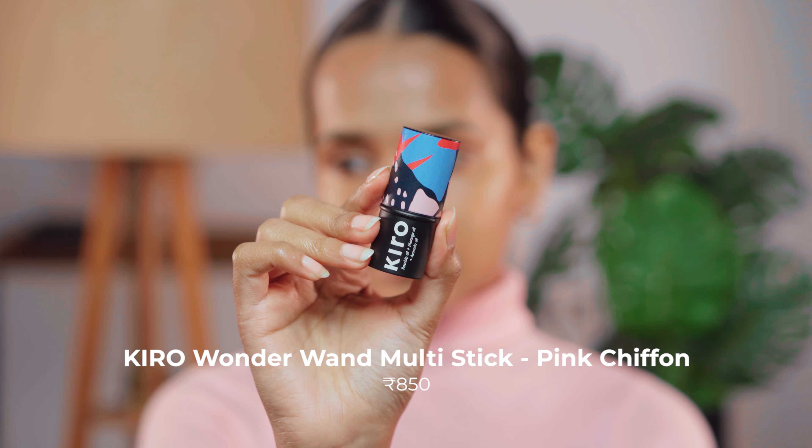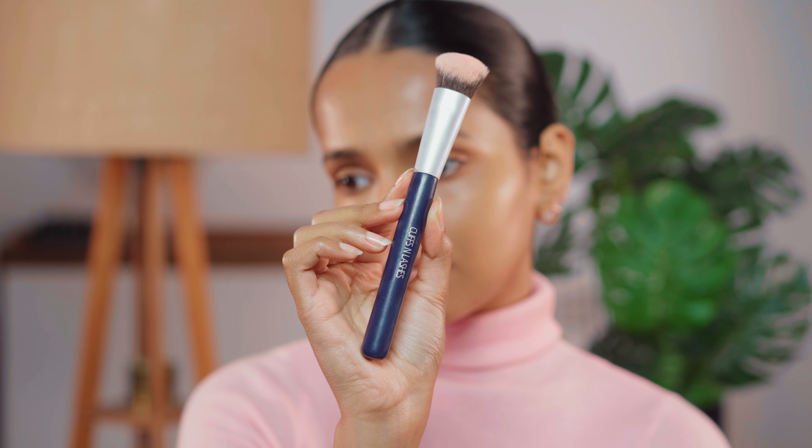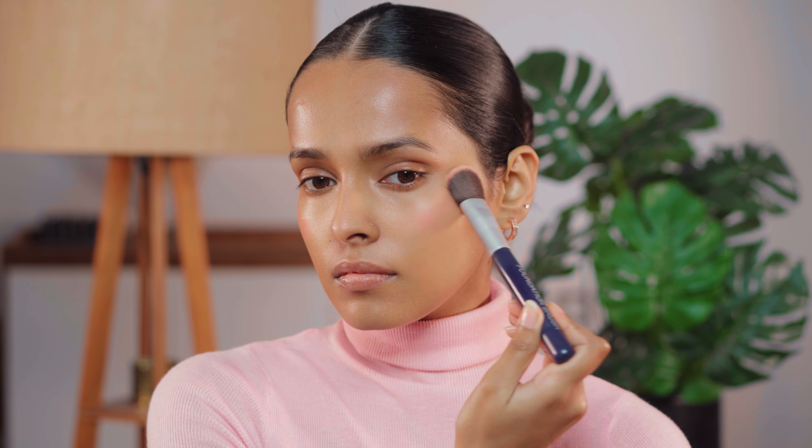For cream blush — oh my god — I have been loving these. This is the Kiro Wonder Wand Multi-Stick and today I am going to use the shade Pink Chiffon. I have all three shades. This is such a cute barbie pink color that looks stunning on my skin.